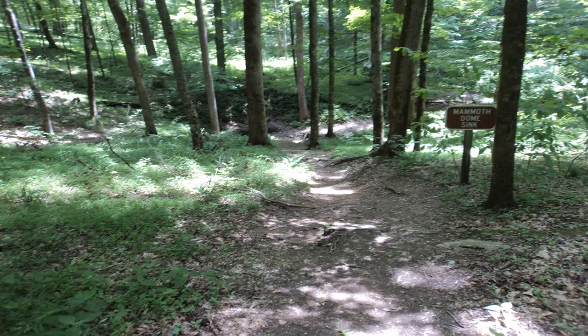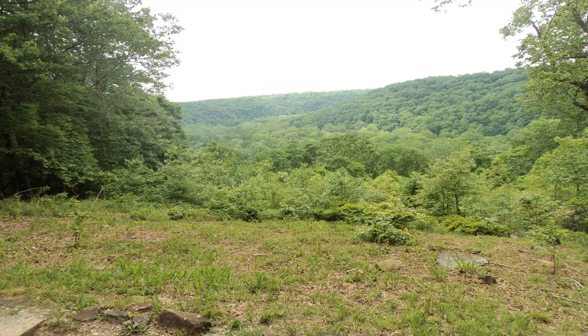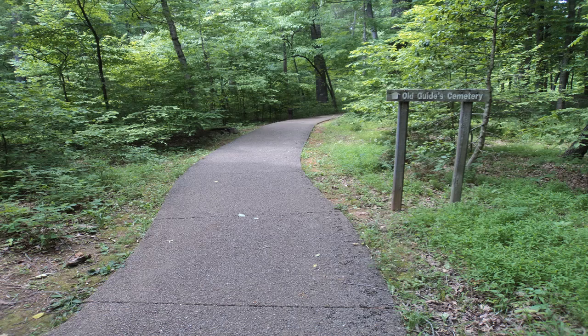At 2.5 miles, you reach the ridge top, where you need to turn left to begin the concrete ADA-accessible Heritage Trail. The Heritage Trail passes Sunset Point, which offers an excellent view over the Green River Valley, before returning you to the visitor center to complete the first of the two loops that form this hike.